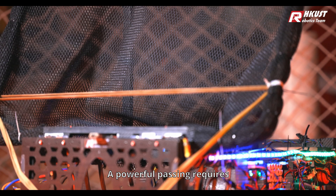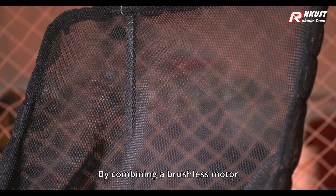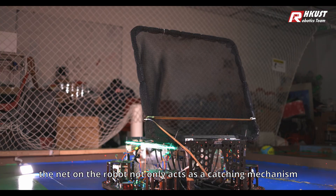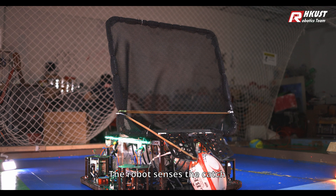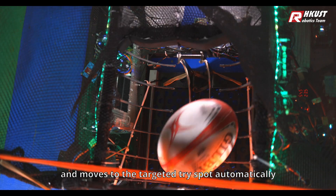A powerful pass requires an equally capable payload to catch the rugby. By combining a brushless motor, planetary gearbox, and current sensing technology, the net on the robot not only acts as a catching mechanism, but also as the sensing device for the rugby. The robot senses the catch and moves to the target TRI spot automatically.